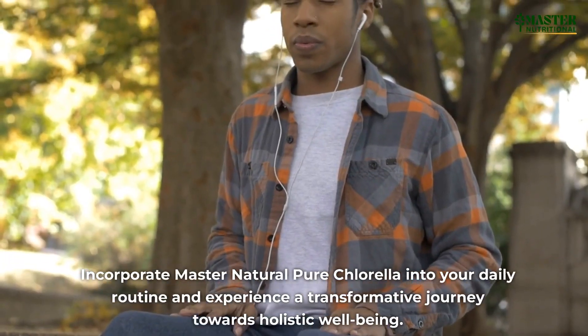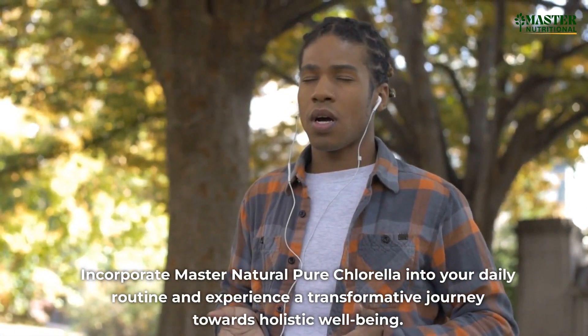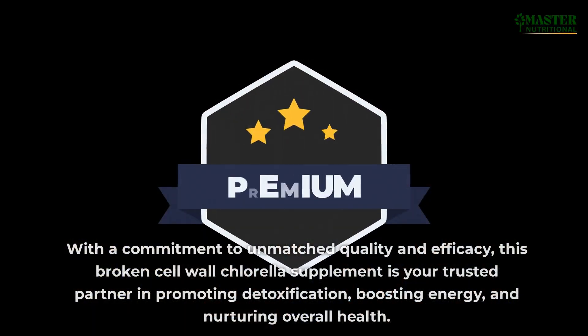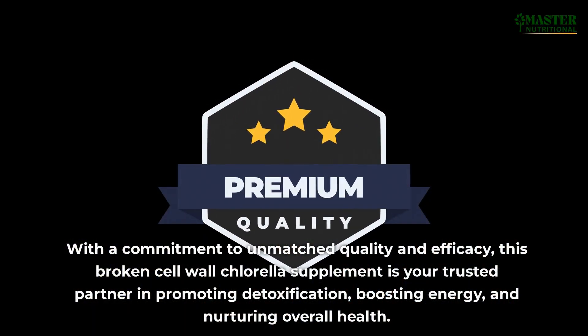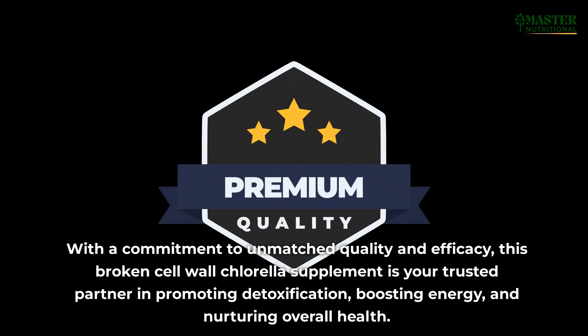Incorporate Master Natural Pure Chlorella into your daily routine and experience a transformative journey towards holistic well-being. With a commitment to unmatched quality and efficacy, this broken cell wall chlorella supplement is your trusted partner in promoting detoxification, boosting energy, and nurturing overall health.